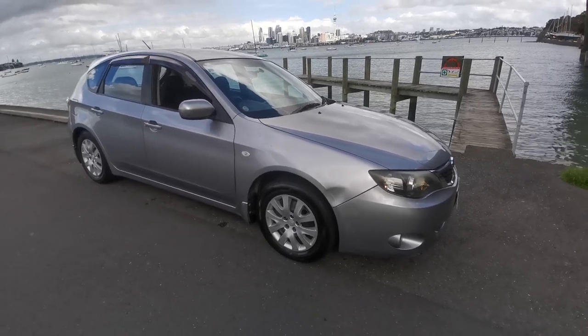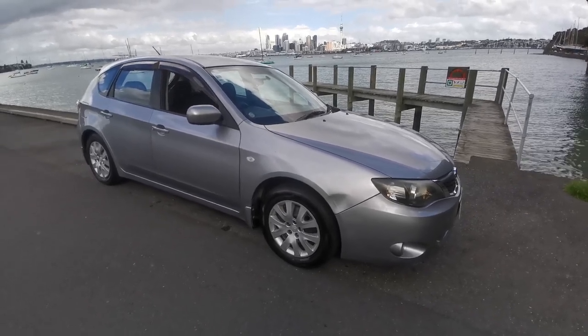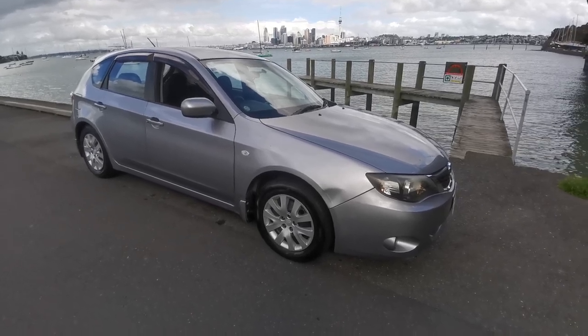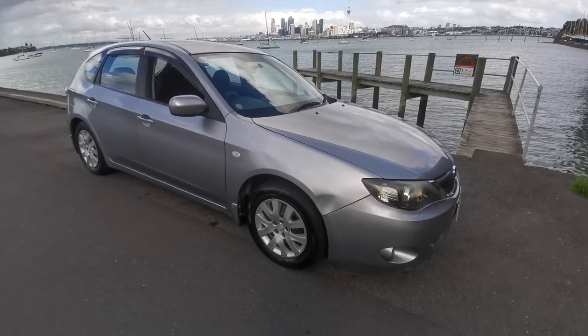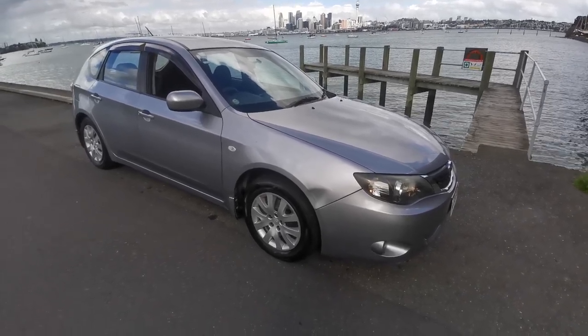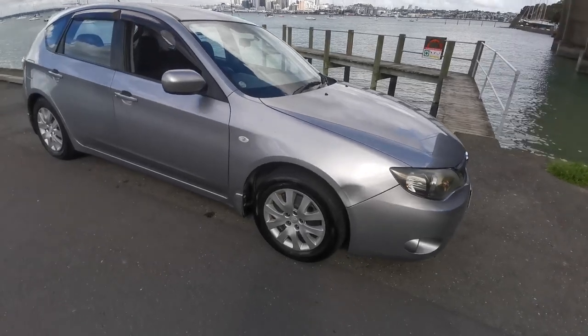Hello, here we have a 2008 Subaru Impreza. This one is the 1500cc with the boxer engine. It's at 148,000 kms and the timing belt and everything was done at 128,000 with the water pump, which I'll show you on the bonnet shortly.